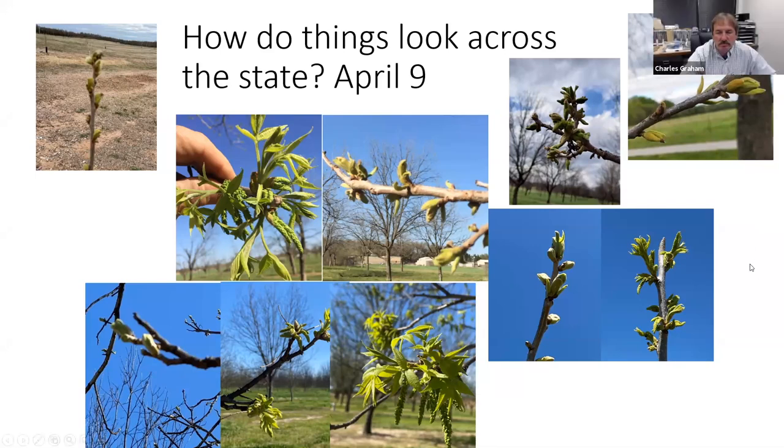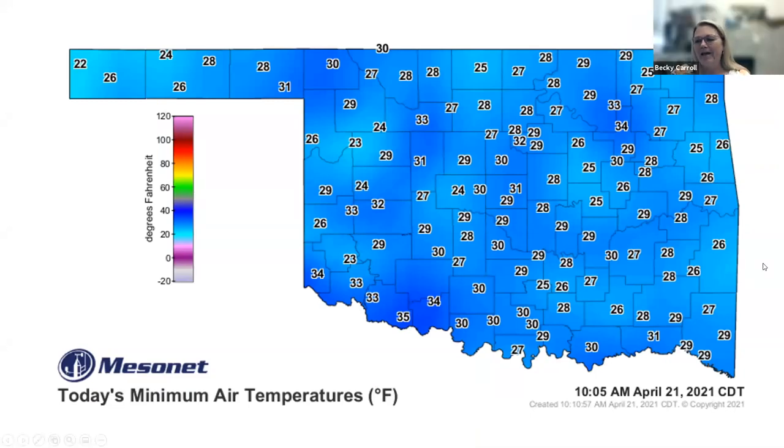Then we had another late April freeze. On April 21st, this is what Mesonet recorded for minimum air temperatures — but Mesonet sites aren't always in your specific location. Even though Mesonet showed 29 degrees in Perkins at the Mesonet station on top of the hill at the research station, at the bottom of the section to the south it may have been closer to 26 or 27 in some locations.